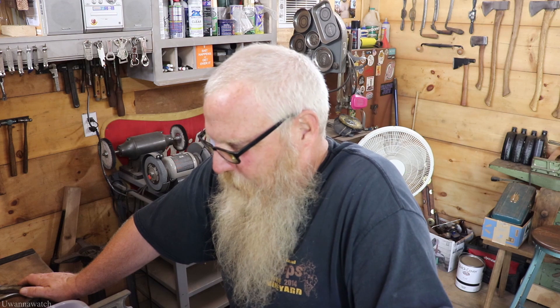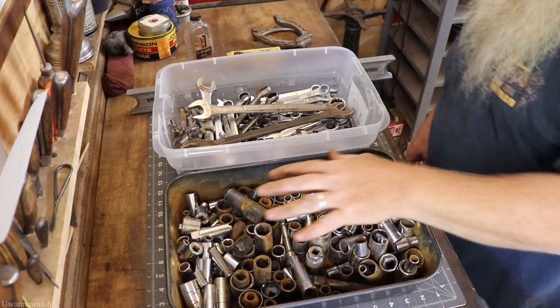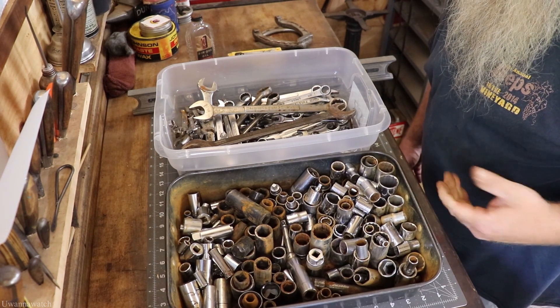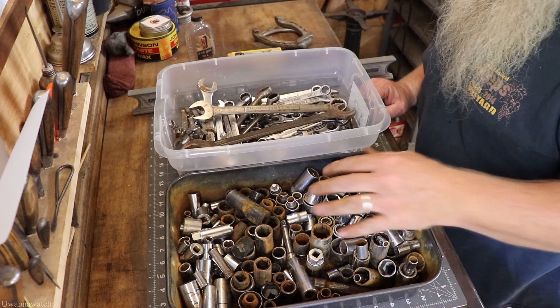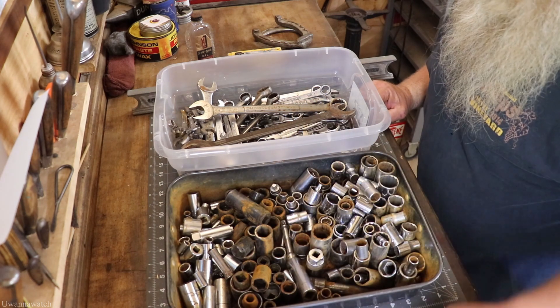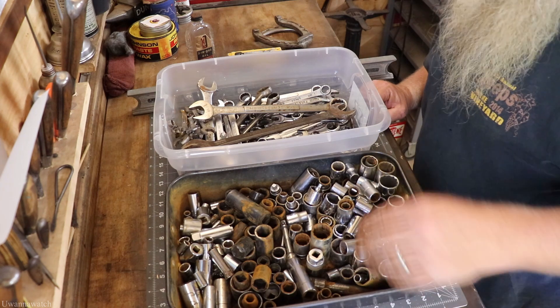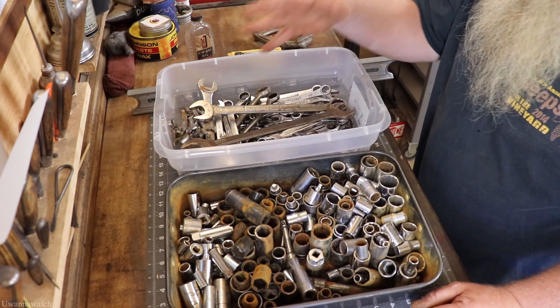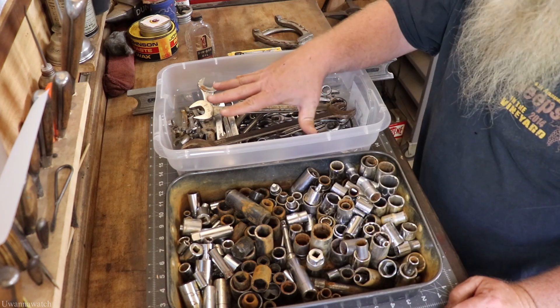We're going to go over this real quick. I got two totes — one tote full of sockets, the other tote full of wrenches — and then I got some oddball stuff. This container here is basically like a cake pan or baking dish. It was full of water and all these impact sockets were in there. This guy had a whole table of sockets and I was just grabbing little containers and throwing them in. I paid $20 for this tote and $12 for this one.